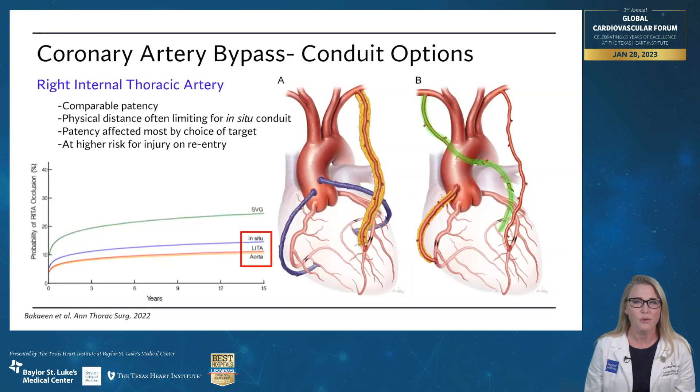We talked about the left, so what about the right? Why do we always pick the left instead of the right? It really all comes down to the physical distance between the right side where the artery lies on the chest wall, and the left side of the heart where we're trying to get the conduit to lie. When you look at it apples to apples, the right and left, if you put them to the same target, they have the same patency. The issue is just the physical distance from the right side of the chest crossing over to the left side — it's a longer distance, and it also puts the artery crossing the heart in most cases, which puts it at risk if you're doing a redo sternotomy for running into that vessel on your way in.